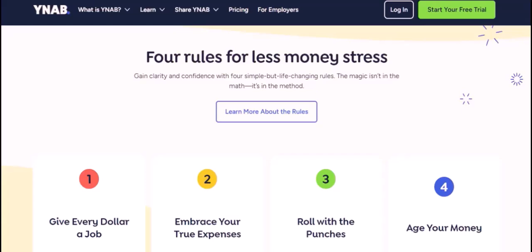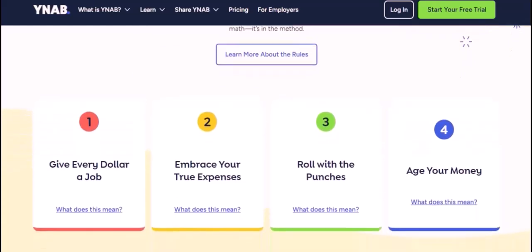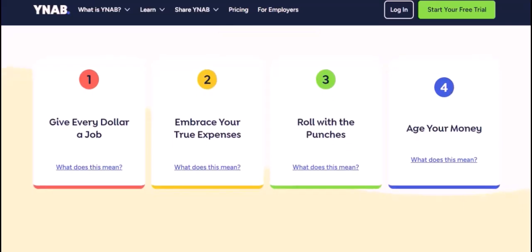While YNAB is a powerful tool that can help you achieve financial freedom, it's not the only option available. If the subscription fee is a barrier, explore the many other budgeting tools on the market. With a little research and experimentation, you'll find the perfect solution to help you take control of your finances.